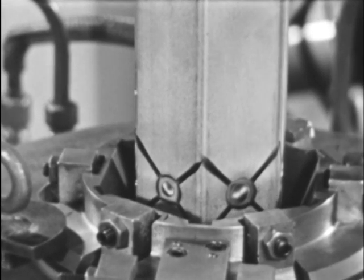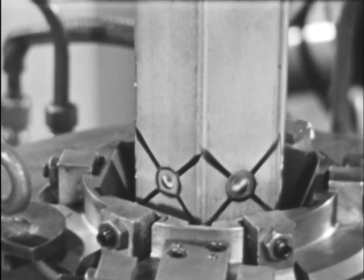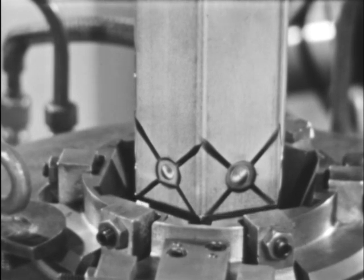Gauging and weld testing completes the fuel element, ready for return to the reactor less than a month after its removal from the core.